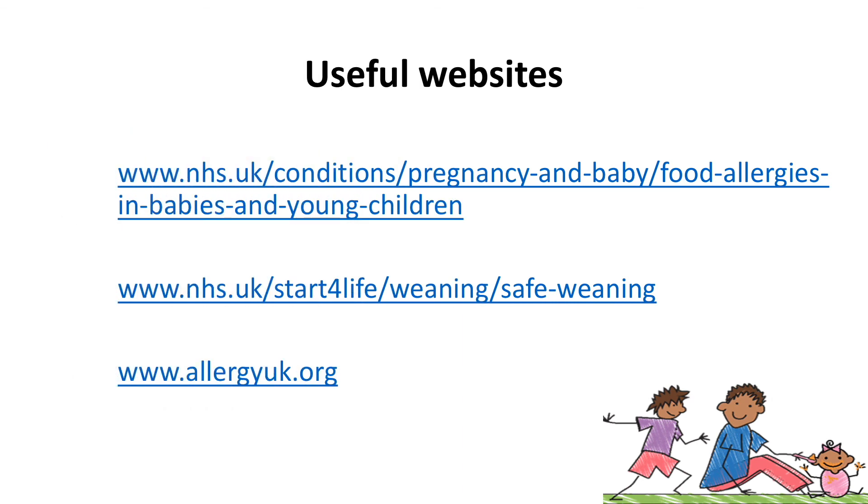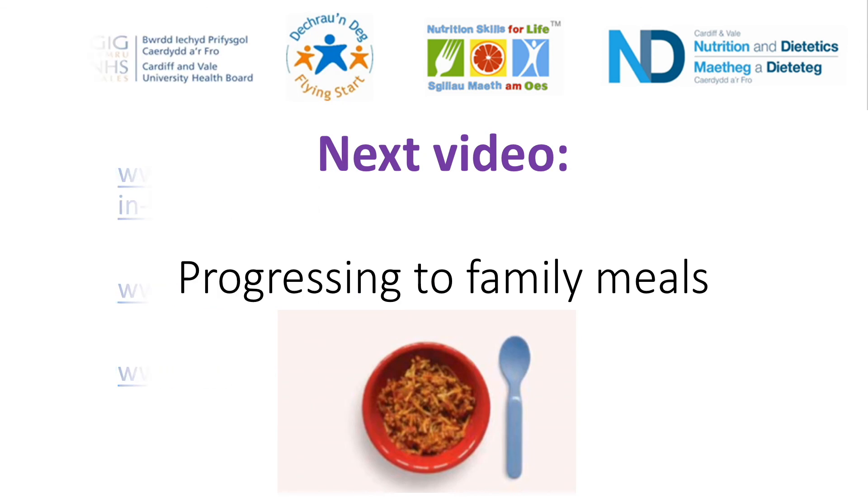We hope you found this video useful. Please see the following websites for further information. If you have any specific questions please do ask a health professional such as your health visitor or GP. In the next video we will be talking about progressing with introducing solid foods and moving on to family meals.